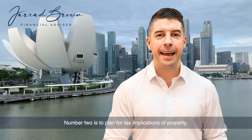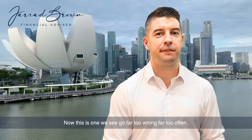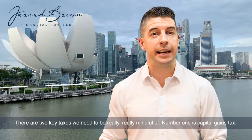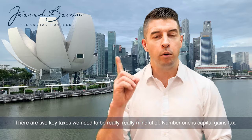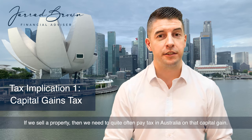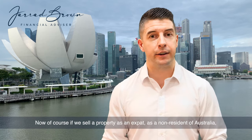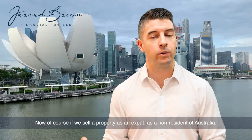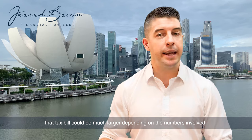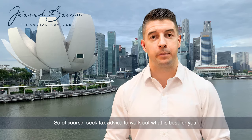Number two is to plan for the tax implications of property. This is one we see go wrong far too often. There are two key taxes we need to be really mindful of. Number one is capital gains tax. If we sell a property, we quite often need to pay tax in Australia on that capital gain. If we sell a property as an expat or non-resident of Australia, that tax bill could be much larger depending on the numbers involved.